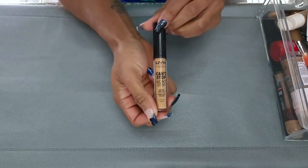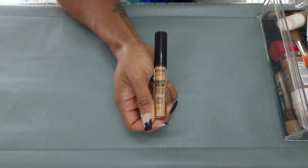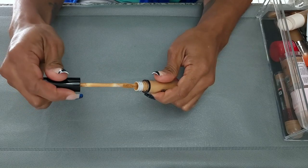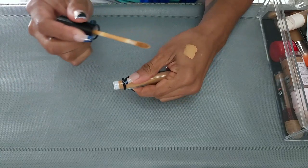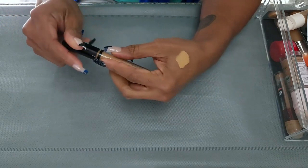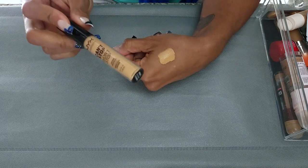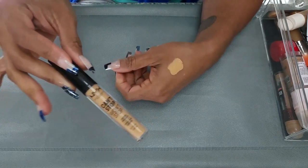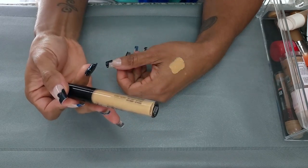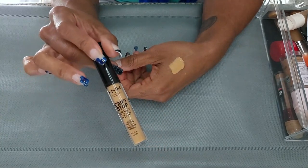First, I have the NYX Can't Stop Won't Stop Concealer in Neutral Tan. I pulled this out and put it in my everyday drawer to see if I was going to like it because I haven't used it in a while. I like the color of it, but I don't feel like I was in love with it when I tried it. Here's where I struggle because in my mind I can't remember, so I need to try it again, but then I try it and I don't love it. It's a whole cycle. So I'm going to get rid of this one.